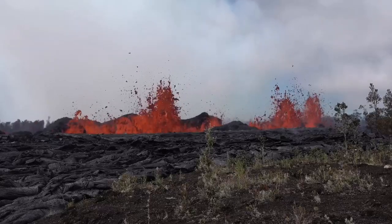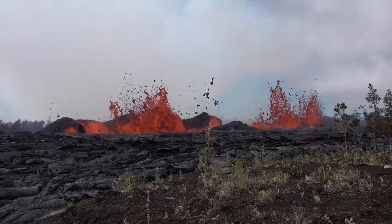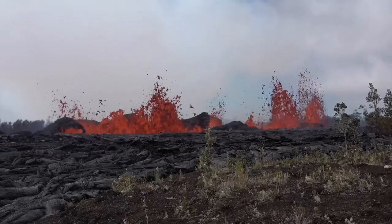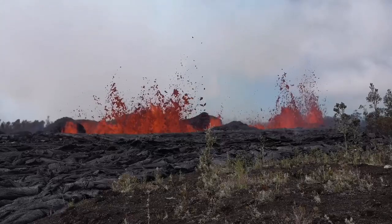It is a minor event compared to what happens in the Halemaumau. In the past we have seen that — I have some videos of this, you can watch them. But this one was important because we didn't expect this in this area.